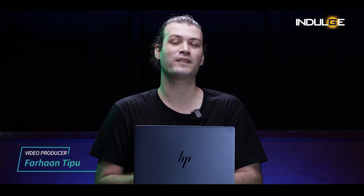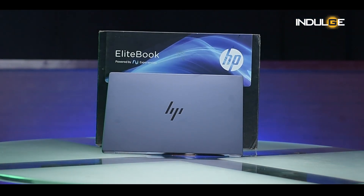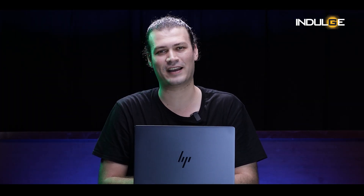Hey everyone, I'm Farhan Tripoo and welcome back to the Intel's Gadget Show. Today we're looking into the world of AI-powered laptops with the HP EliteBook Ultra G1Q. This premium device promises to revolutionize the way we work, but can it deliver on its lofty ambitions? Let's get started with the video and find out.